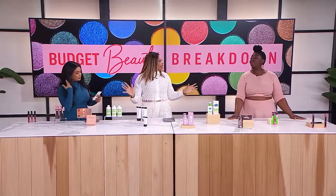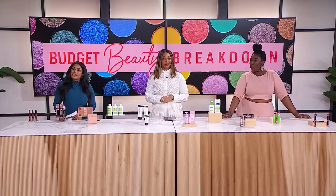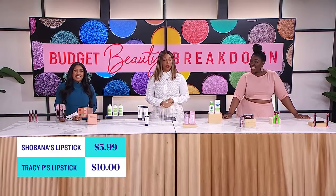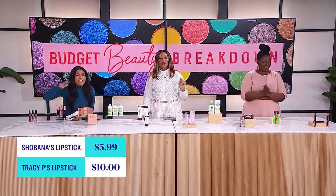Now we're going to reveal if your beauty buys came in under budget. So let's take a look at how much they cost. Both came in under budget — we have $5.99 and $10. It might actually be a little bit lower — your eyes couldn't quite see it.